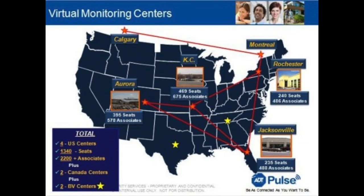Reason number four: with ADT we have monitoring backup stations all across the United States. So if a hurricane comes through Florida and our Jacksonville office has to shut down, we hit one switch and everything moves to Colorado, Mexico, Canada, or somewhere out west. You never have any downtime when it comes to monitoring, even during a natural disaster.